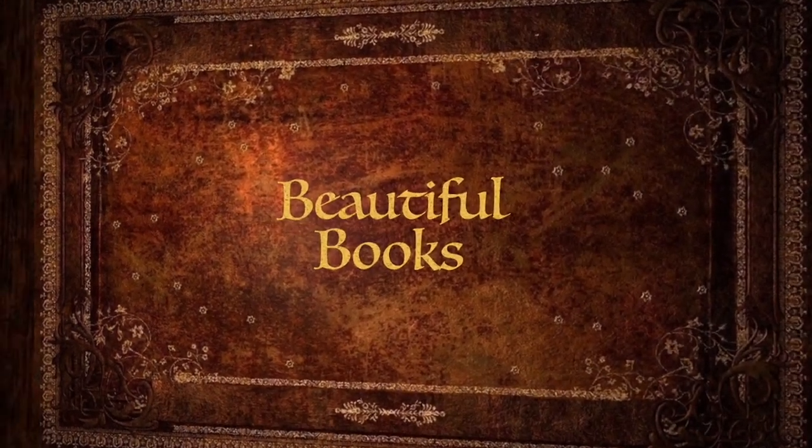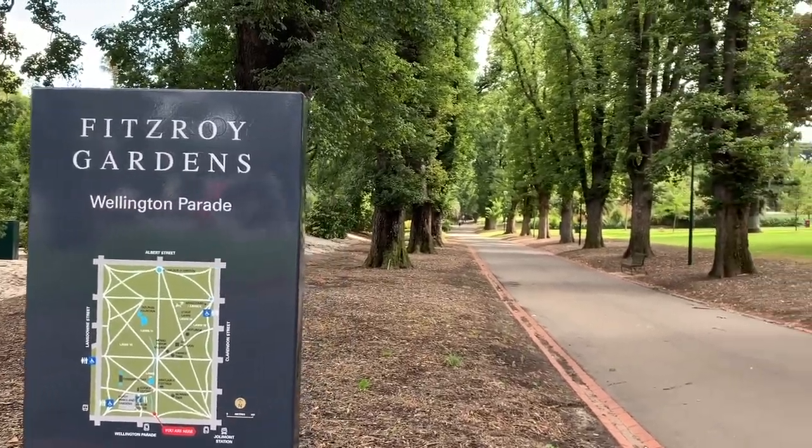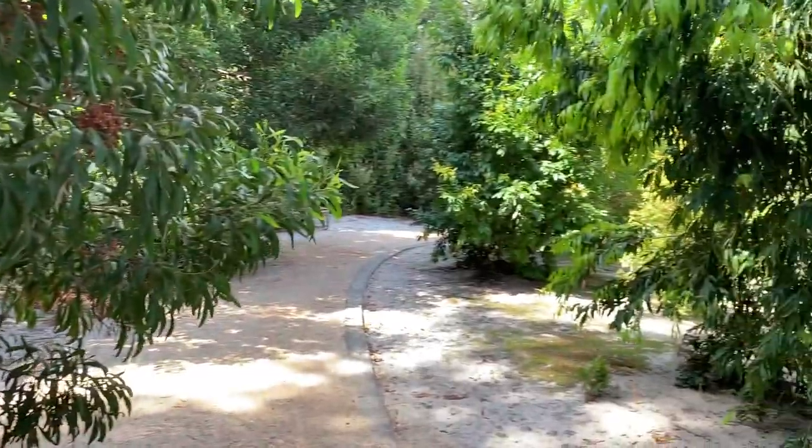For today's video, I thought I might do something a little different. Don't worry, it's still book related, but first I'd like to take you on a little excursion. We're going to take a short walk through the Fitzroy Gardens in Melbourne.